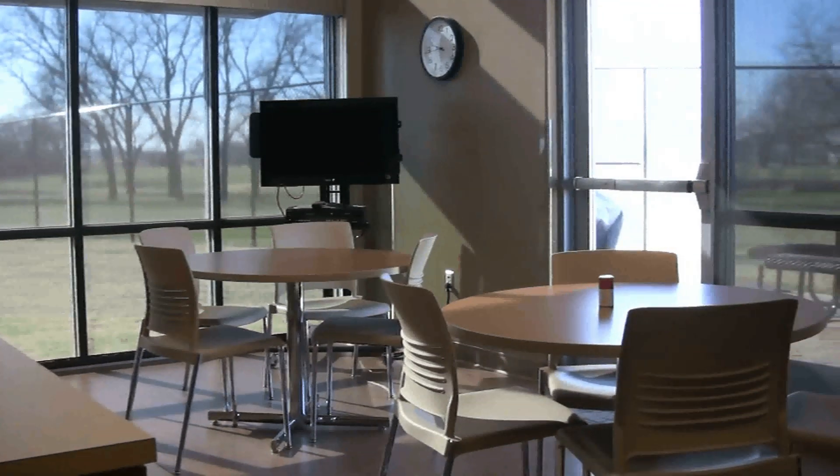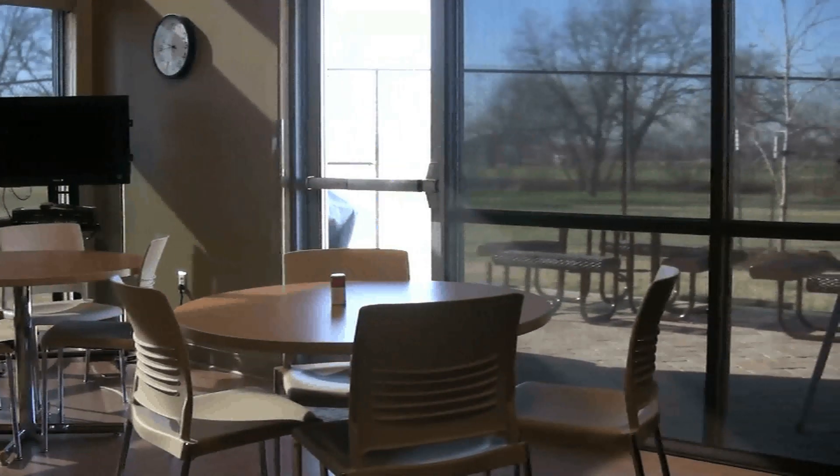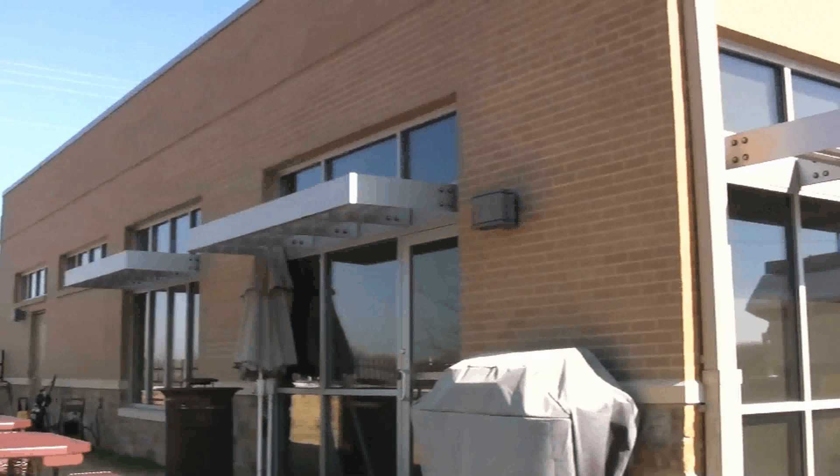We've provided a break room for our staff that has just a ton of natural lighting. We've even provided a patio that looks out over a park and greenbelt area. It's a real nice place to be able to separate yourself from the job, get a breath of fresh air, and take a few moments to recompose and prepare yourself to do the job again.